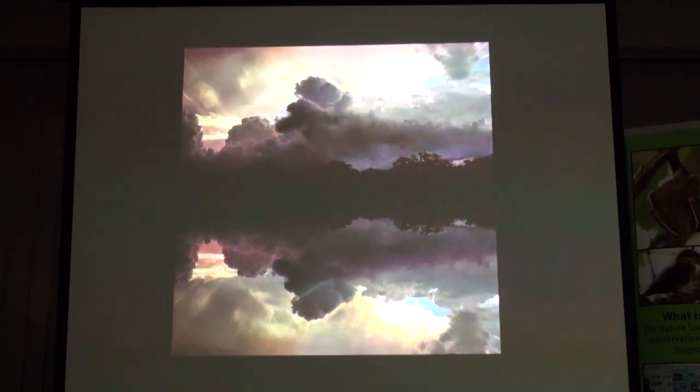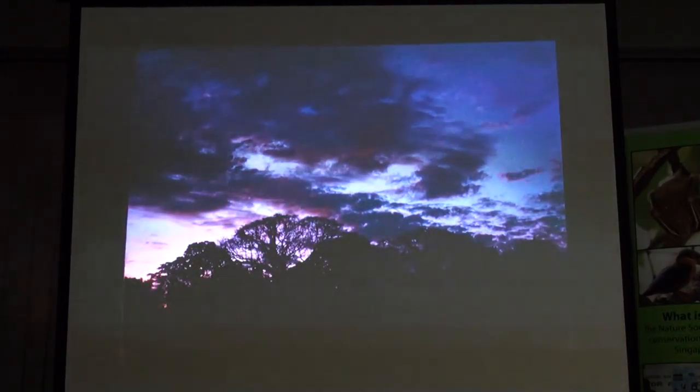To me, the clouds were extremely beautiful. That's what I love about Singapore too — these huge rain clouds that form.